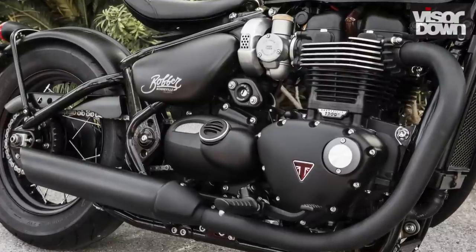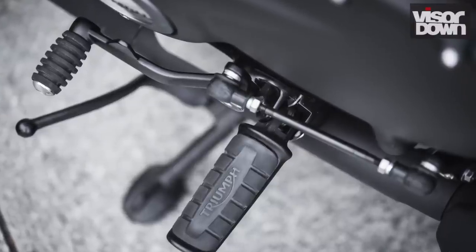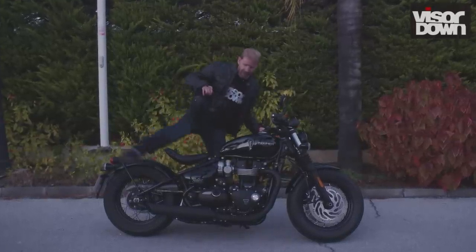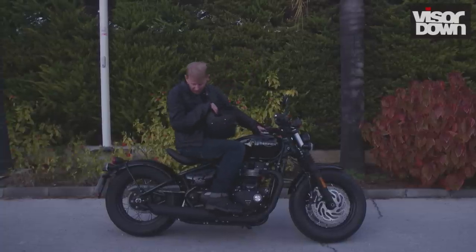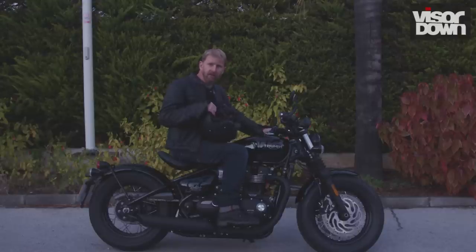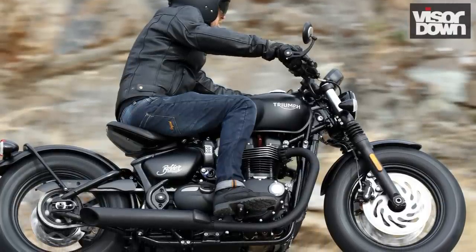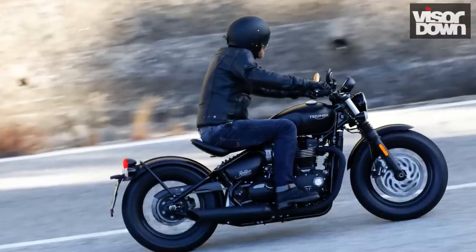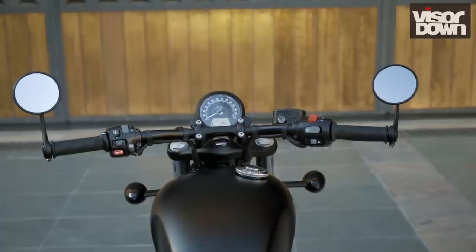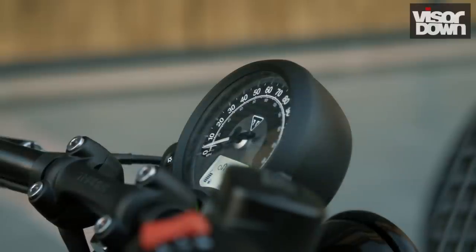The Bobber Black retains the centrally mounted pegs of the standard model, except they've now gone black. It's a better position than feet-forward for feeling in control through corners. One thing I noticed is that with my toe on the peg, my heel fouls the exhaust — slightly annoying — so you have to ride with the arch of your foot on the peg. Taller riders will probably wish for more legroom. I'm only five foot nine and my knees and hips were bent at an acute angle. The seat can be slid back by undoing a bolt, but that puts you lower and means a longer reach to the bars. The clocks can be adjusted to suit by undoing a bolt and tilting them.